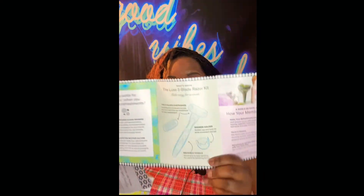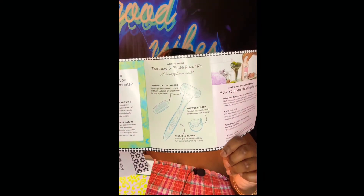It came with a little booklet. It says their sparkling clean promise: always vegan, free of parabens, phthalates, and sulfates, formulated without gluten and nut allergens, cruelty-free, and clinically allergy and dermatology tested. Components are made from post-consumer recycled materials, face wipes are biodegradable, and the razor handle is reusable. Inside the kit: two five-blade cartridges, a shower holder, and a reusable handle.